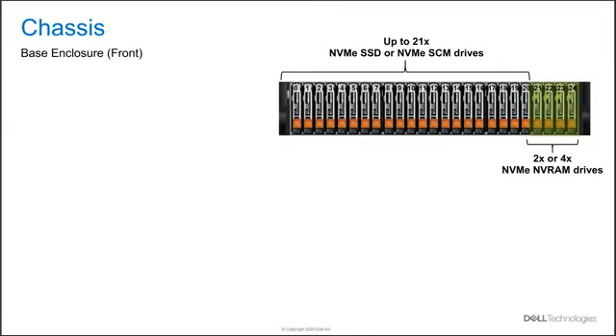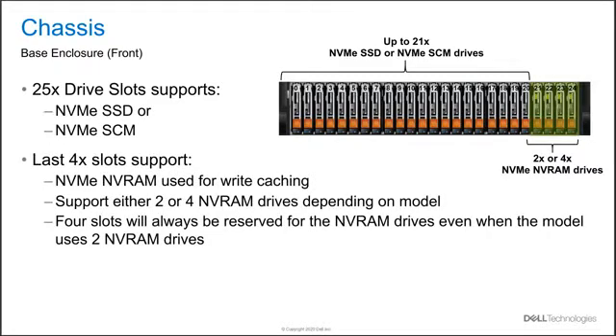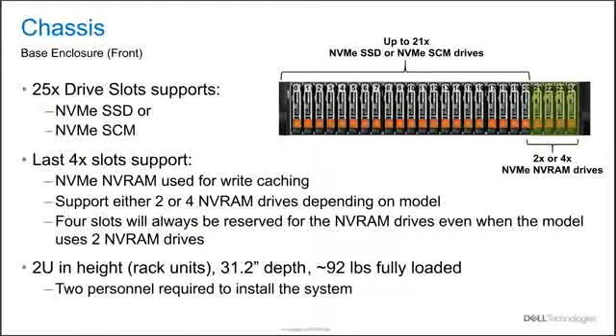From a base enclosure perspective, there are 25 drive slots, with either a pair or two pairs being occupied by the NVRAM depending upon the PowerStore model ordered. The 25 drive slots can be configured in either NVMe SSD or NVMe SCM. From an NVMe SSD perspective, capacity points start at 1.92 TB and lead up to 15.36 TB. From an NVMe SCM perspective, two capacity points are supported: 375 GB or 750 GB. The base enclosure is 2U in rack height.